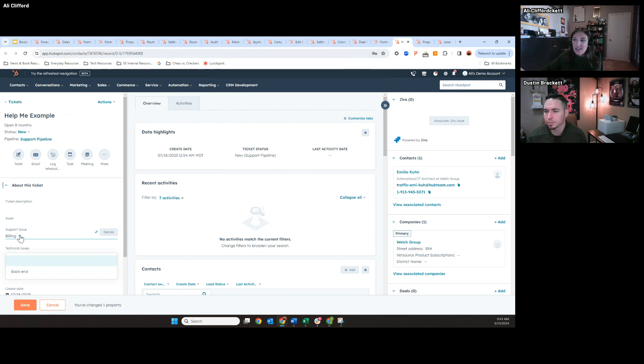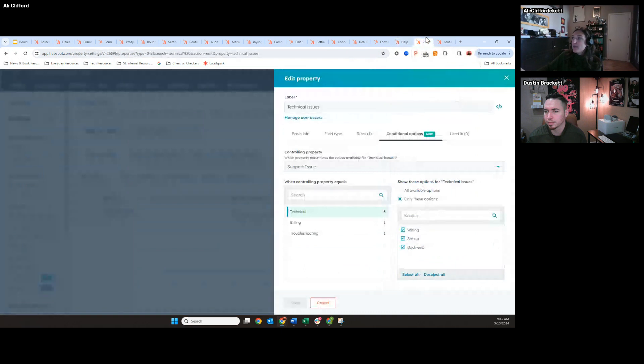You can get really creative with these. The experience from the back end — I'm in a property right now called technical issues, and that property's values are going to change based off of if someone filled out a support issue. If the support issue is technical, give the user all three options. If they fill out billing, I only want them to be able to fill in back end. For troubleshooting, I only want them to access wiring. So it's really helping you get creative as an admin.